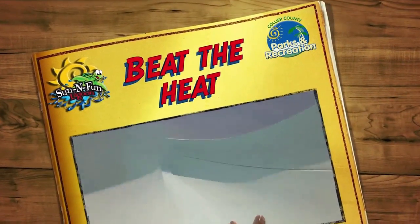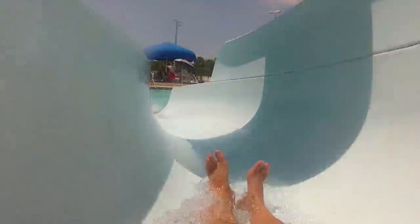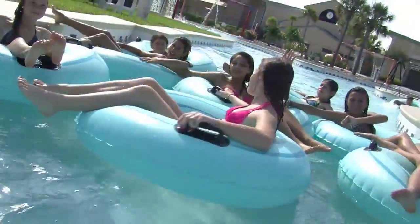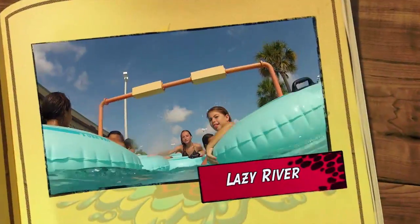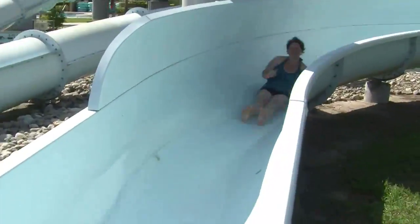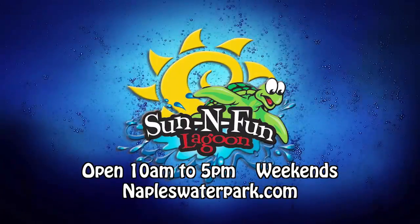This summer, when it's hot and you need some relief, we've got cool fun in the hot summer sun at Sun and Fun Lagoon — Collier County's only water park. One million gallons of water fun for kids from 7 to 70. Four pools, five slides, the lazy river, an interactive water playground, and tasty treats from Sunny's Snack Shack. This summer, splash down at Sun and Fun Lagoon in North Collier Regional Park on Livingston Road.